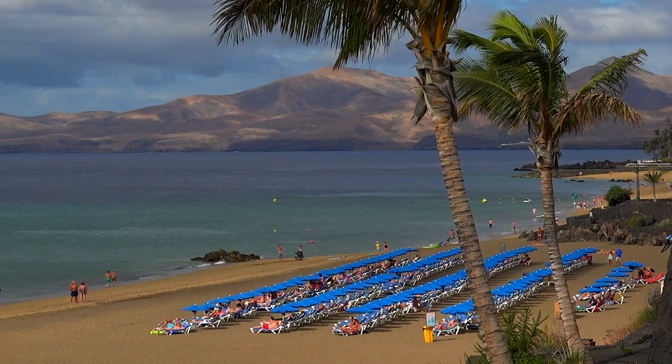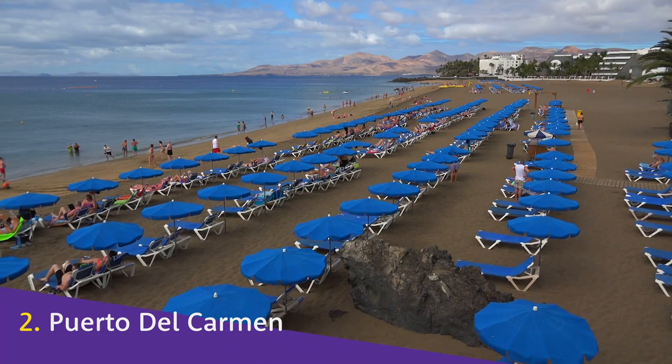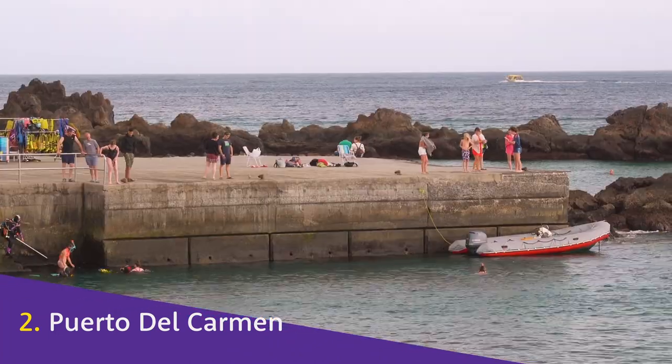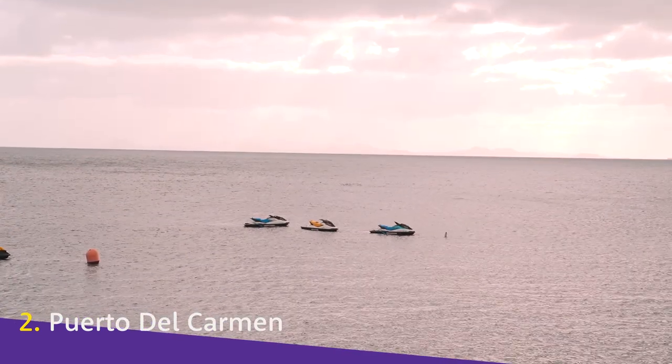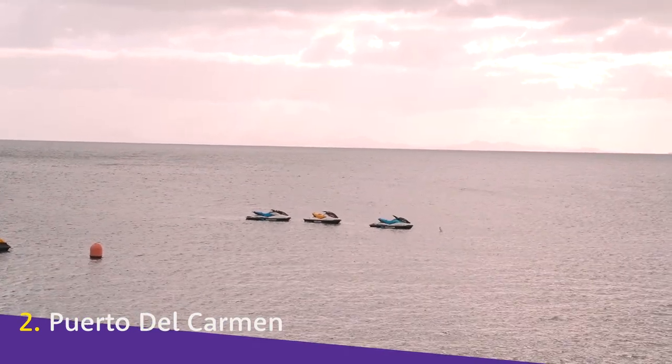Puerta del Carmen. Somewhere definitely not so isolated is Puerta del Carmen, probably the best known resort town on the island. At just 10 minutes from the airport, it's the perfect place to explore the island from. It's got all of the comforts you'd expect from a resort town — restaurants, bars, clubs, nice beaches, and what we think is really the gem: a nice little fishing port as well.